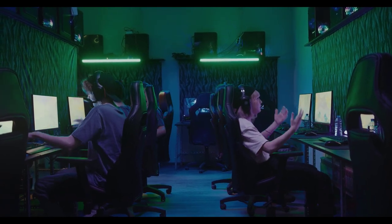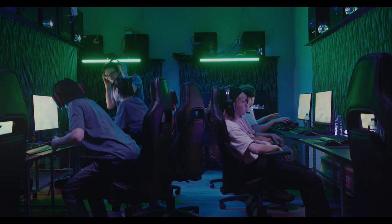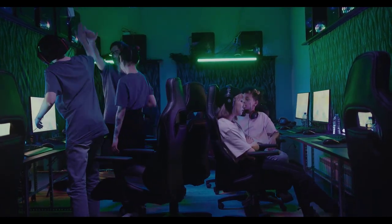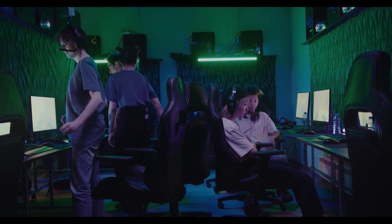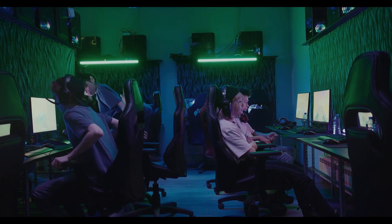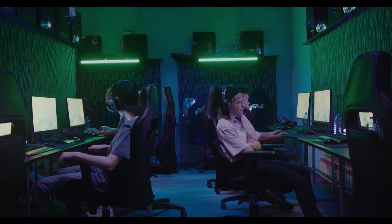Hey there, fellow gamers. I'm Finlu, and as a passionate PC enthusiast, I've spent countless hours reviewing and critiquing gaming PCs. Today, I've compiled a comprehensive list of the top pre-built gaming PCs under $1,000 so you can save time and make an informed decision.